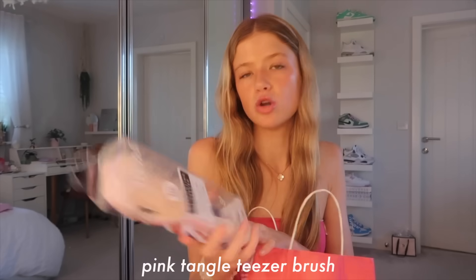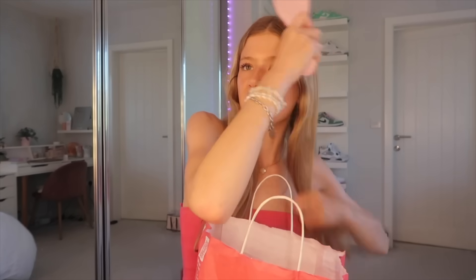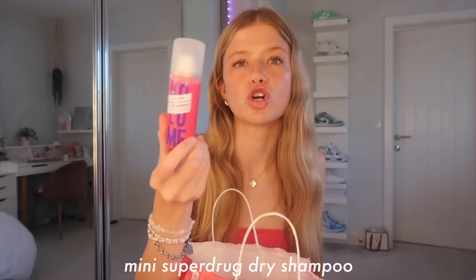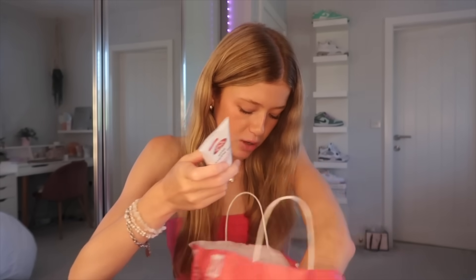To go with that I got a new hairbrush - a Tangle Teezer one. I always see these on TikTok so I got the pink one. I used to have a Tangle Teezer when I was younger. I love the color and this brush is so good for getting knots out of your hair. I then got some Superdrug dry shampoo for refreshing my hair if it's a bit greasy at school. I also got some hand sanitizer because I'm a germ freak.